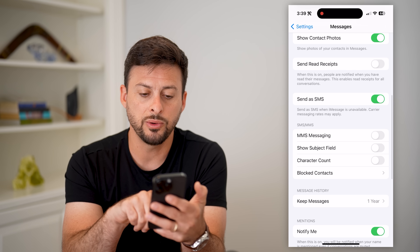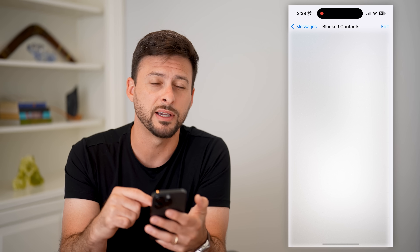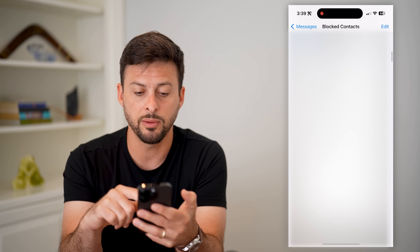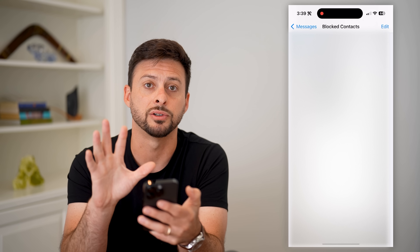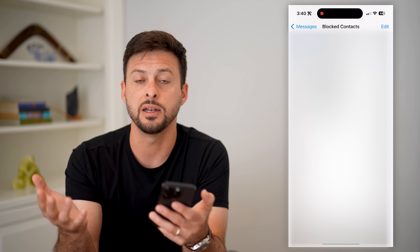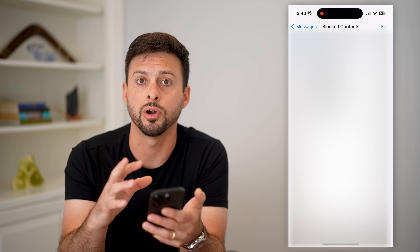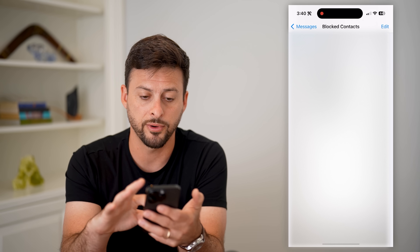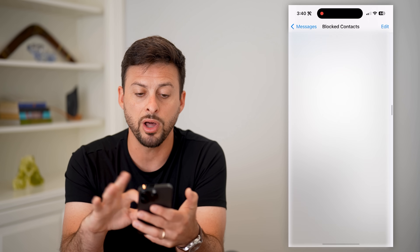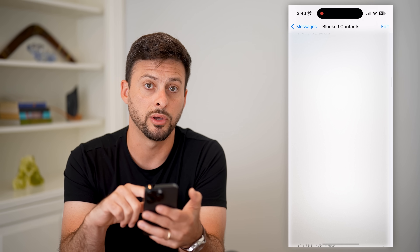Now tap on Blocked Contacts and you can see a long list of blocked contacts. What you're going to want to do is look for any phone numbers that might have five characters or five numbers — usually they text you with a number like 32665. So look for a number like that, not a normal phone number. And if you've blocked any of those, go through this process and unblock them.